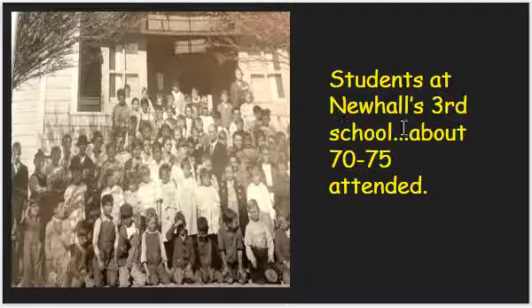Here are some students at Newhall's third school. You can tell the school grew because there are more kids out there — about 70 to 75 students who attended. I like this little guy holding his hand up because the sun is in his eyes, and this little guy's not ready for the camera yet. They're spilling all out into it. I wish we could hear stories about what it was like to go to school here back then.